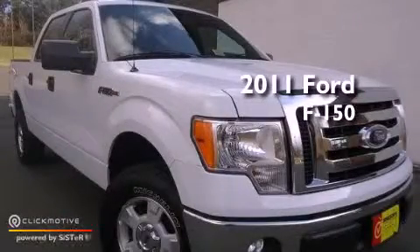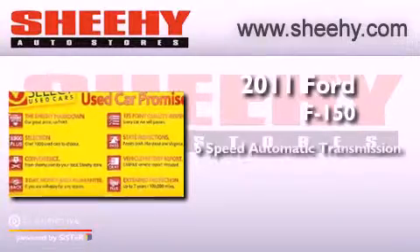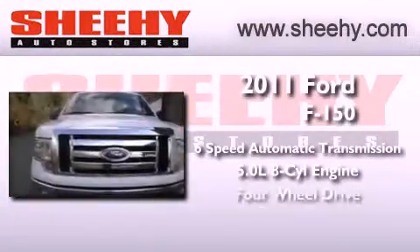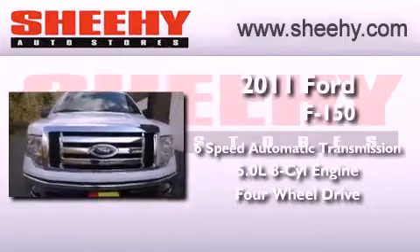This is a 2011 Ford F-150. This vehicle has seating for 6 adults, a 5.0-liter V8, and the added safety and control of 4-wheel drive.